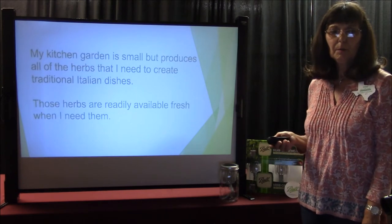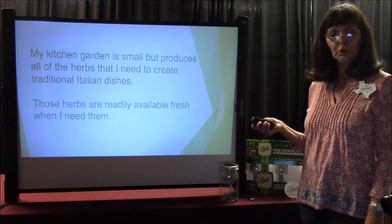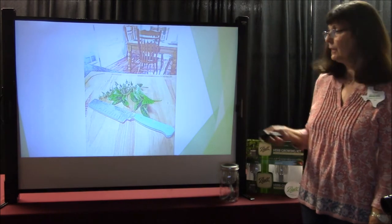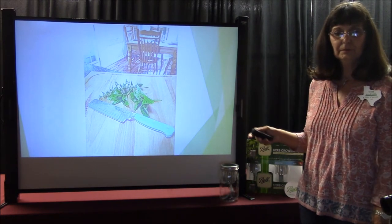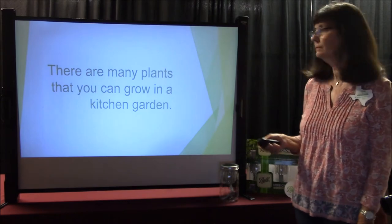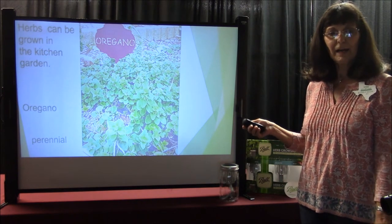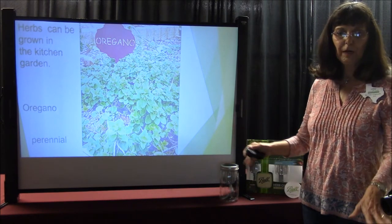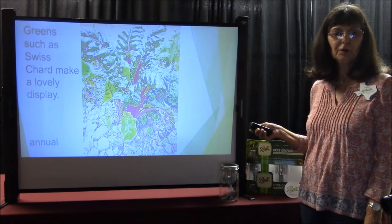My kitchen garden is small but produces all of the herbs that I need to create traditional Italian dishes. Those herbs are readily available fresh when I need them. Here are some I use in my spaghetti sauce: basil and fresh oregano. There are many plants you can grow in your kitchen garden. Herbs can be grown in the kitchen garden. Oregano, which is a perennial, will come back year after year and it will spread. Greens such as Swiss chard make a lovely display — they're annuals with yellow and red stalks, very pleasing to the eye.